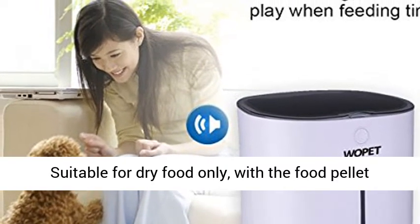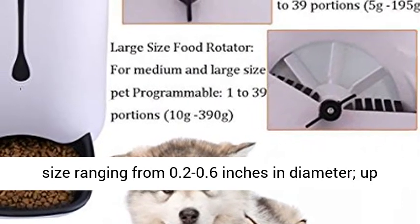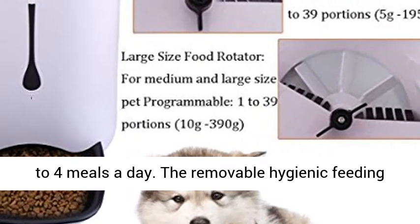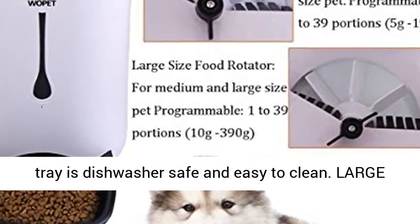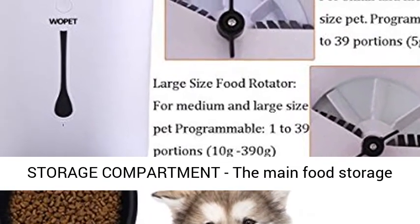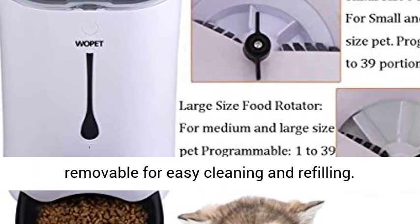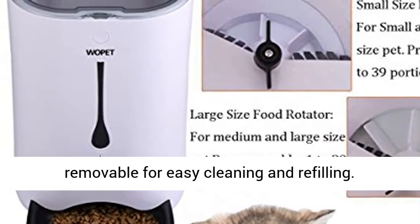Suitable for dry food only, with the food pellet size ranging from 0.2 to 0.6 inches in diameter, up to 4 meals a day. The removable hygienic feeding tray is dishwasher safe and easy to clean. The main food storage compartment can hold up to 20 cups of food and is removable for easy cleaning and refilling.